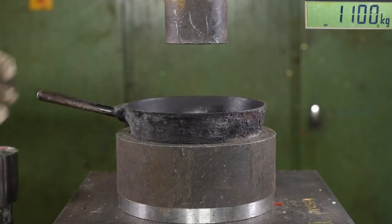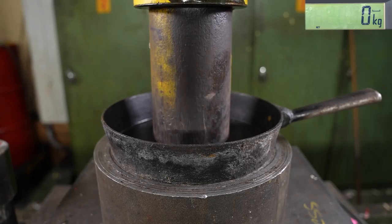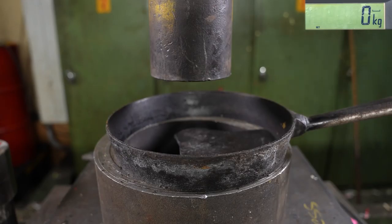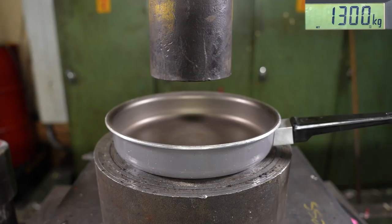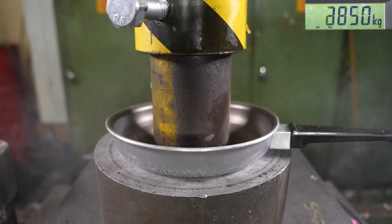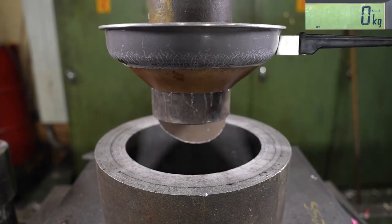The next test is frying pans — old cast iron versus a modern Teflon/aluminum pan. I have a steel tube press tool and the pan goes under it. I'm not sure what use case this simulates, but we'll get a result. Here we go. The modern pan result was 1300 kilos. I'm not sure anymore if the iron pan will even win this.